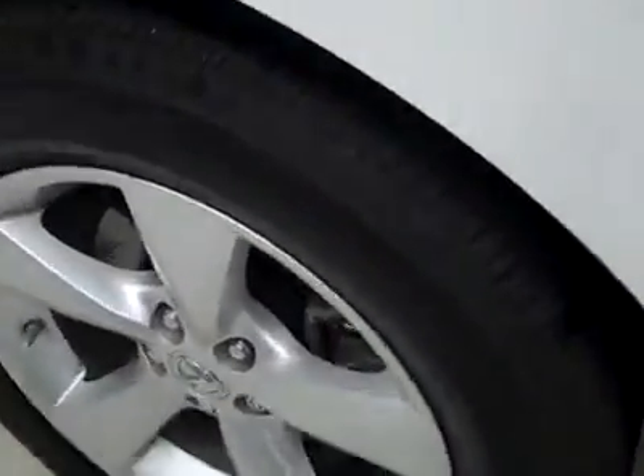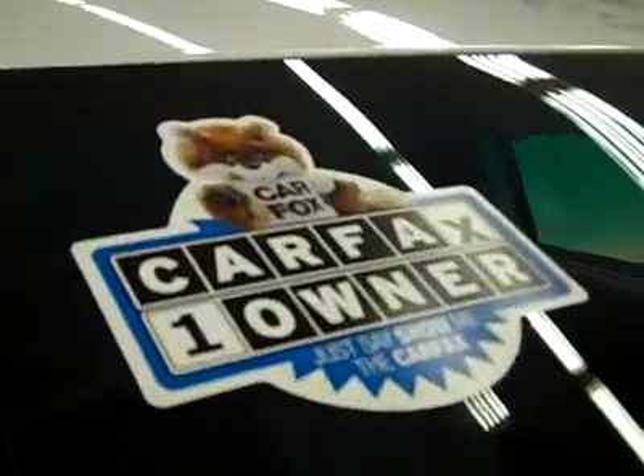These Bridgestone tires have probably about 75% of the tread, maybe even more — after all, only 7,000 miles. It's a one owner vehicle with a clean Carfax.